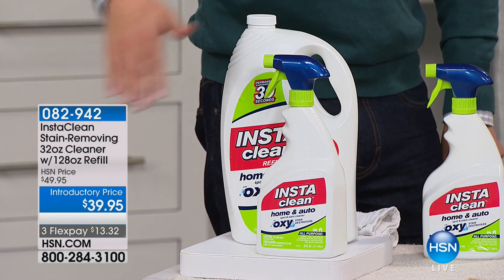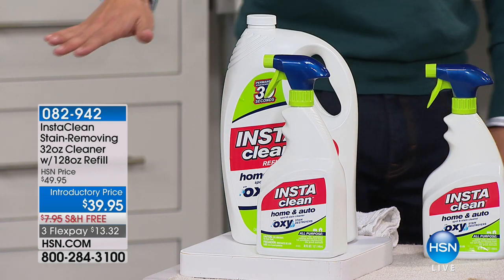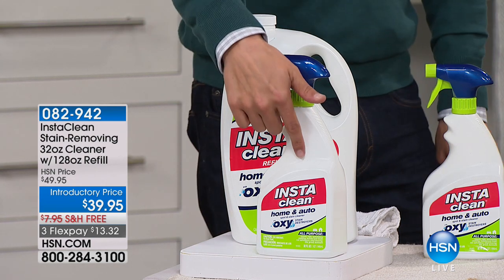Stains that you thought were permanent are gone. Stains that you thought couldn't be cleared are completely and totally disappeared and wiped off the face of the earth when you use InstaClean.